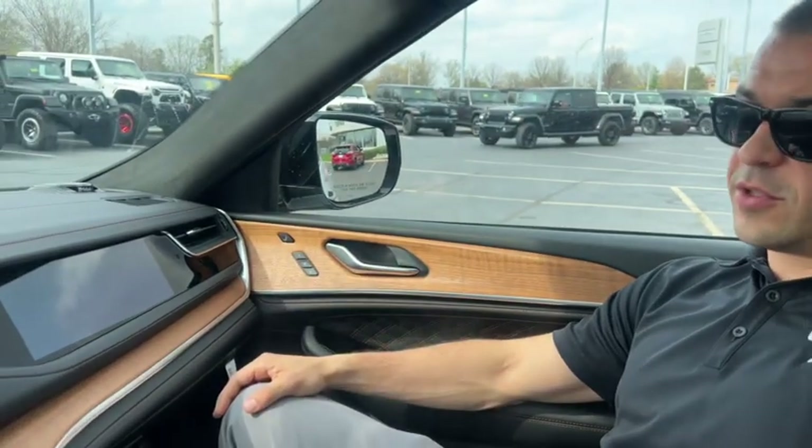Hey everyone, Chris at Cross Jeep out here in Louisville, Kentucky, inside a 2023 Grand Cherokee L Summit Reserve. Talking about the passenger side interactive display screen. Going to show you some cool features and kind of what you can do with this.